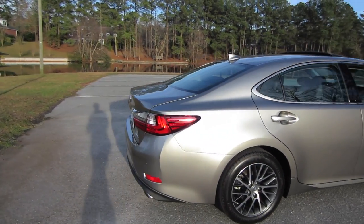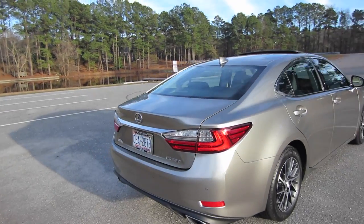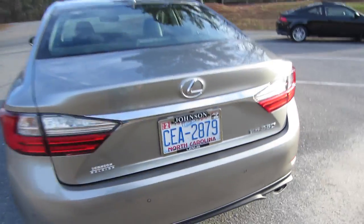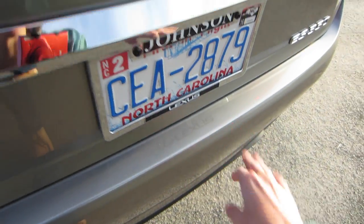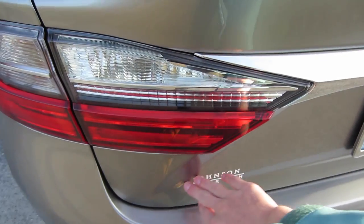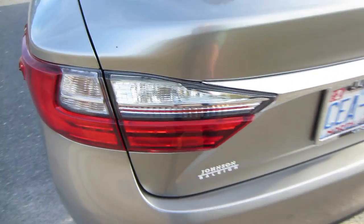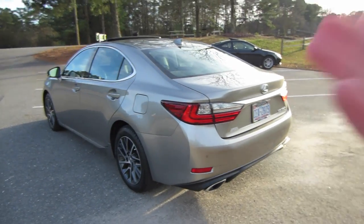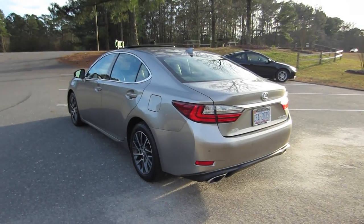Coming around back, we do have LED taillights, dual outlet exhaust down below, and rear parking sensors. We do have a rear bumper applique and the Lexus logo. We're actually getting them, when we go in for our 5,000-mile service, to change the dealer logo to black — I think it would look a little more subtle since you have the black valence down below.